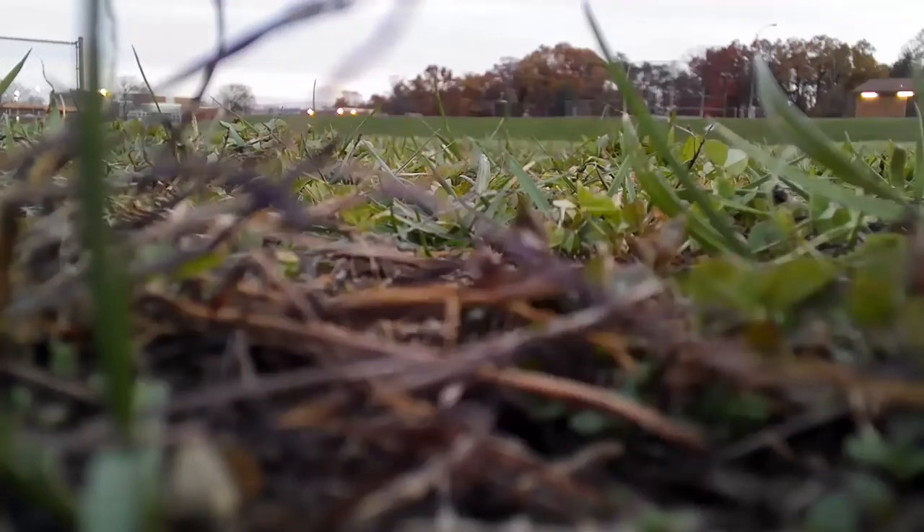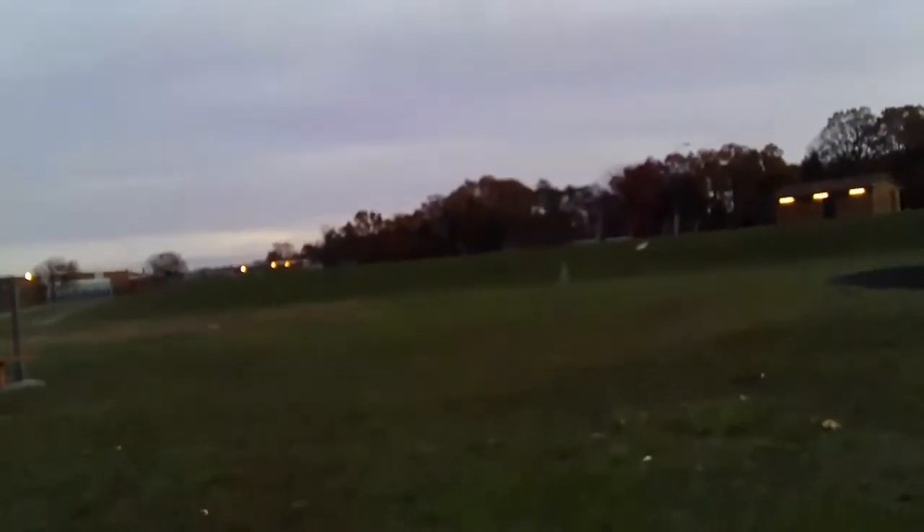All right, here we go. We're doing a range test.